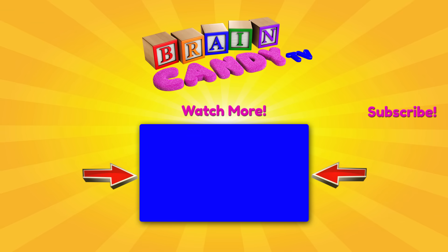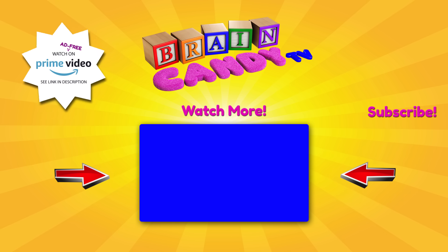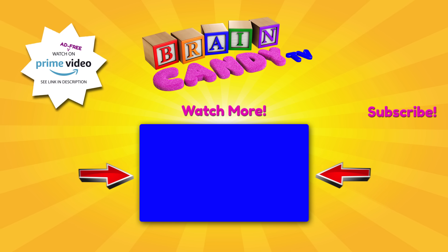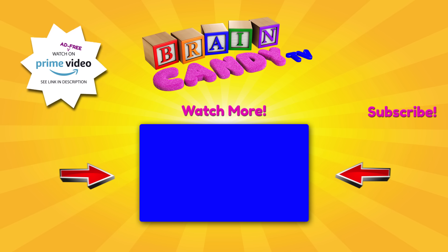Hey Brainiacs! Click here if you want to see more of our fun videos! Learning is cool and I'm so glad you're here to learn with us! And if you keep learning, you can be anything you want to be when you grow up! Don't forget to subscribe so you won't miss any of our new videos! Thanks for watching and see you next time!